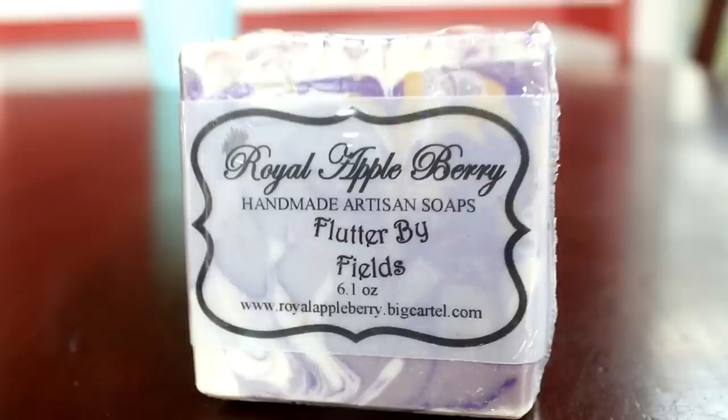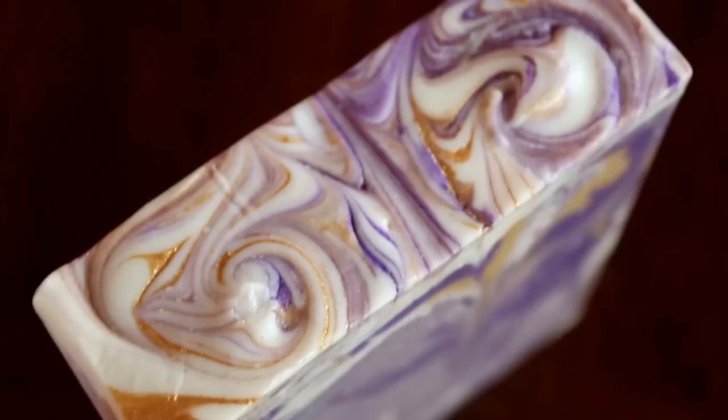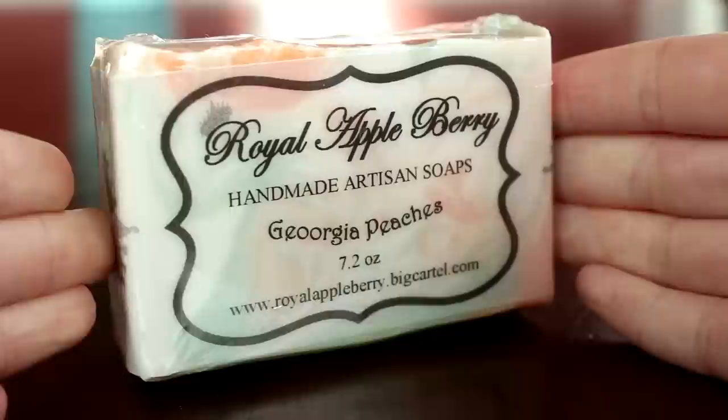Now, Princessa — oh no, I switched the soaps. Princessa is actually pink and Flutterby Fields is actually the purple one. I got out of the shower and put them into the wrong packaging. Sorry about that, y'all. Flutterby Fields is white and purple and gold, kind of a lavender. It looks like there was a mica line in there that she successfully broke up, and then there's a really pretty mica swirl on top — totally fit for royalty.